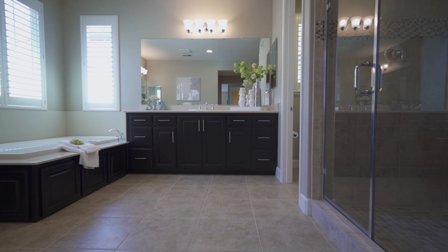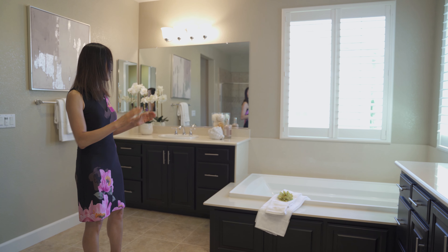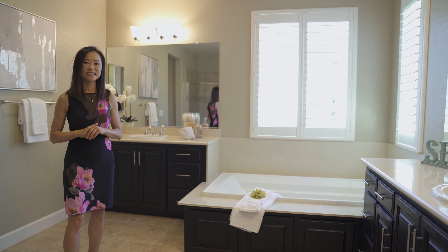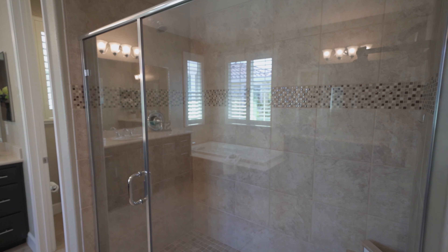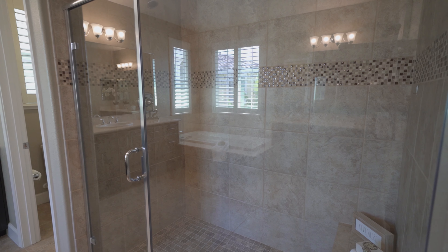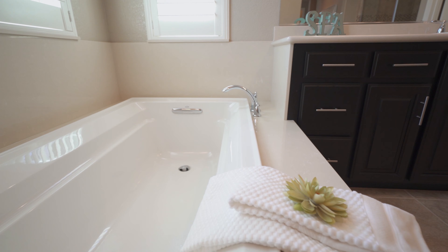Wow, look at this master bathroom — I can almost hear my echo, it is so spacious. There are two separate vanities with plenty of room for you to get ready in the morning. It also has a huge shower with mosaic tile accent and an extra large soaking tub.